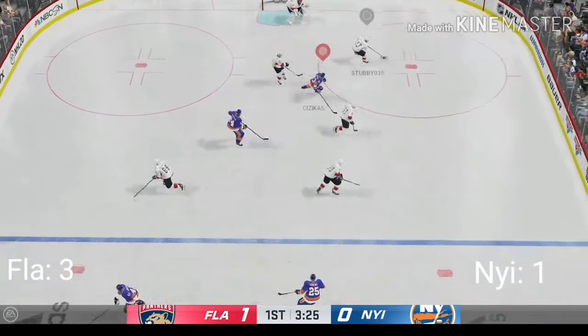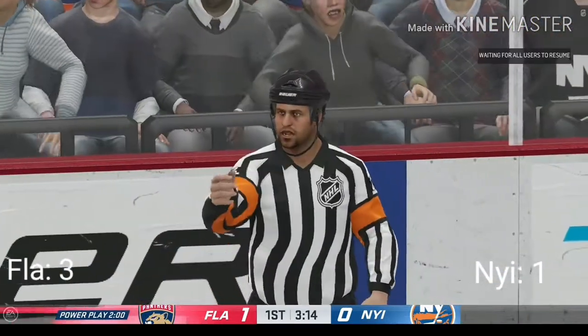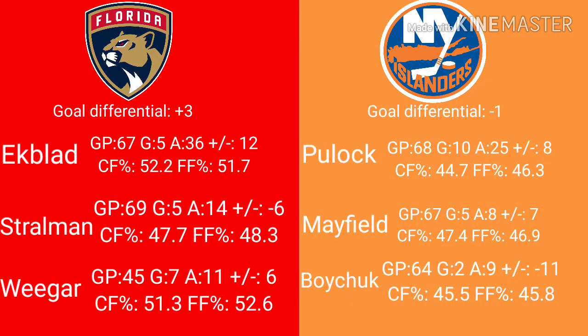The score is now 3-1 for Florida. Let's see if Florida can secure the win with right D, or if the Islanders can keep a fighting chance. As much as I want to make this an interesting video and keep the points relatively even, there's just no way I could possibly argue for the Islanders in this round. Pulak is good, but Ekblad is better in points, plus-minus, and even the advanced stats. Florida also takes the defensive depth with Strauman and Wiegar, who are both better than Boychuk and Mayfield. Florida gets this point and they secure the win, making it 4-1.